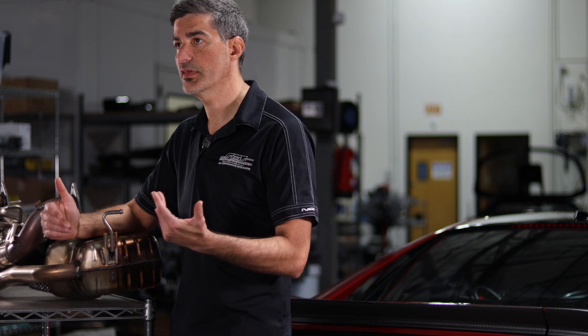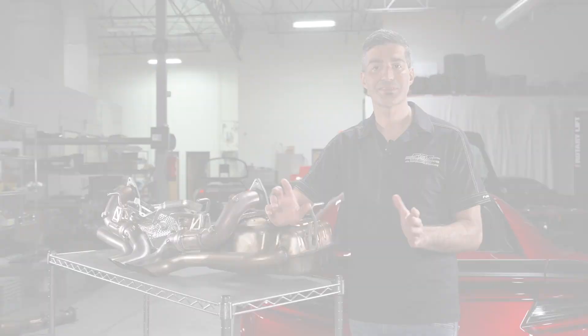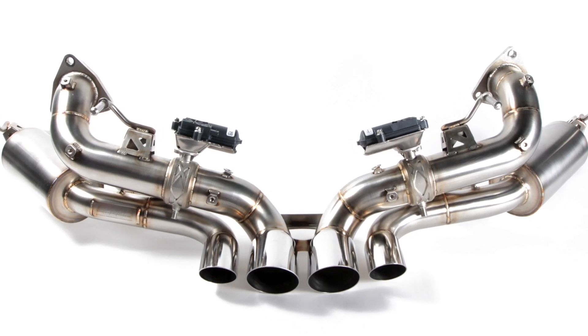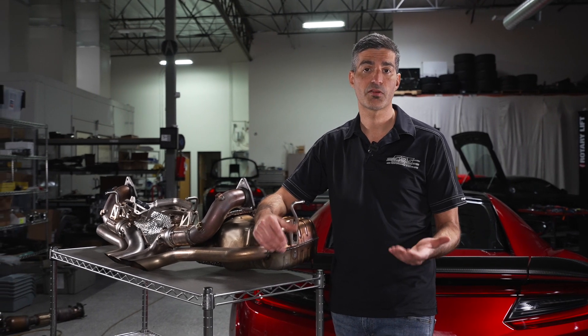We talked a little bit about the differences between the two exhaust sets Science of Speed offers. With the valve delete model, you get the lightest, loudest option possible. With the valvetronic option, you get to preserve the functionality of that mode control switch, allowing you to change the pitch of the car rather significantly from sport to sport plus.